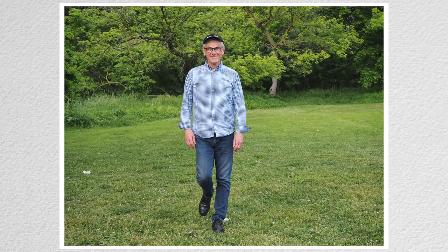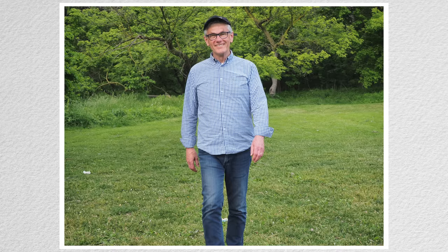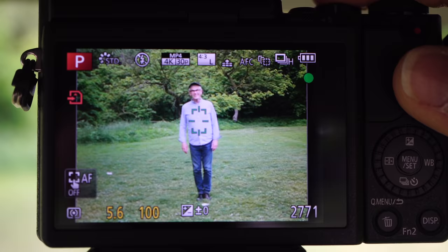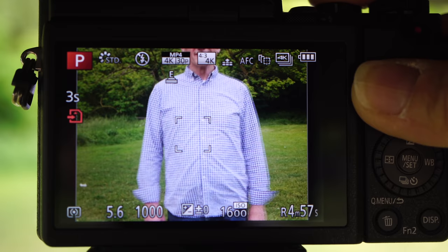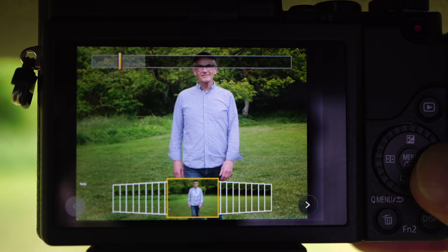All three have burst modes: Canon at 10 frames per second, Olympus at 8. In addition to its standard burst mode at 8 frames, Panasonic also has a 4K burst mode, which takes video at 30 frames per second and can keep recording for longer than the photo burst mode. In playback, scan through the file to find and save the image you want. The only drawback — the saved image is only 8 megapixels.